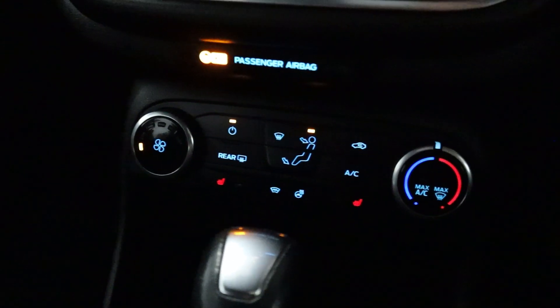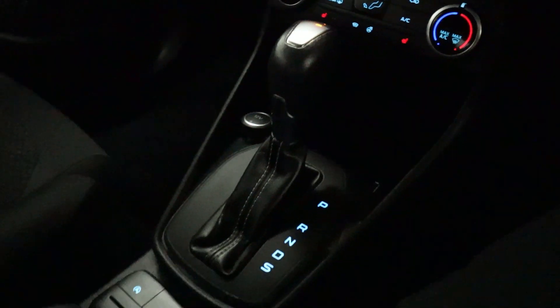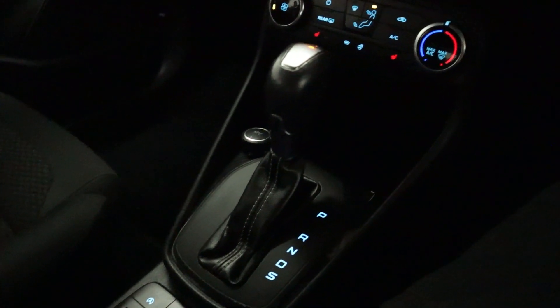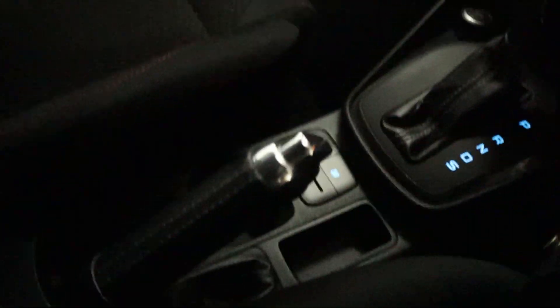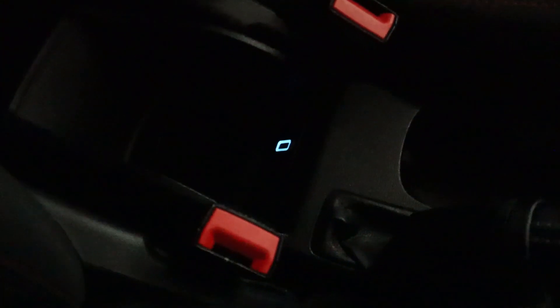Beneath this, you'll find all your climate controls including front heated seats. A nice amount of storage space with a 12-volt socket as well, and a smooth gear selector. That's followed up nicely by a leather-wrapped handbrake, cup holders, and storage with USB ports as well.